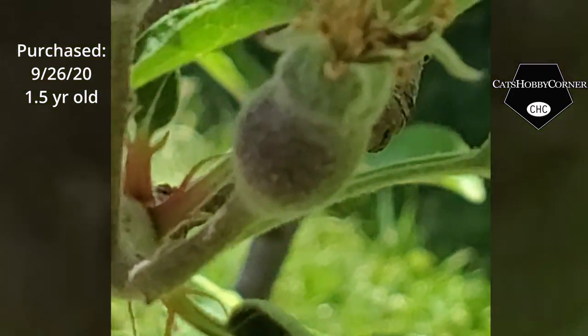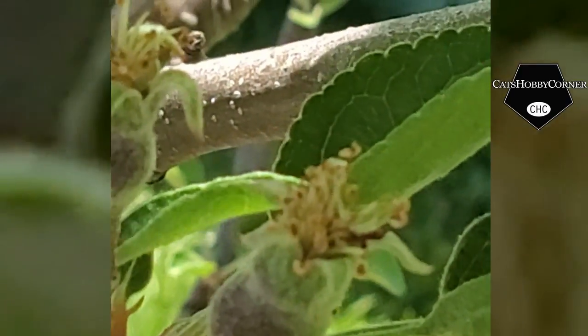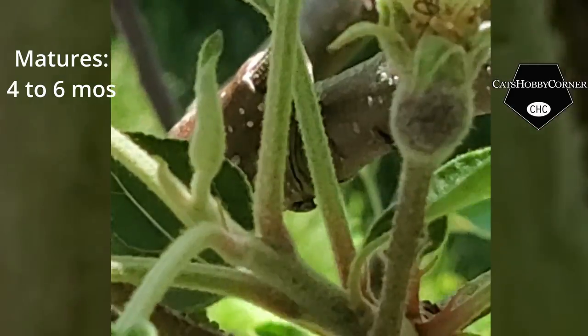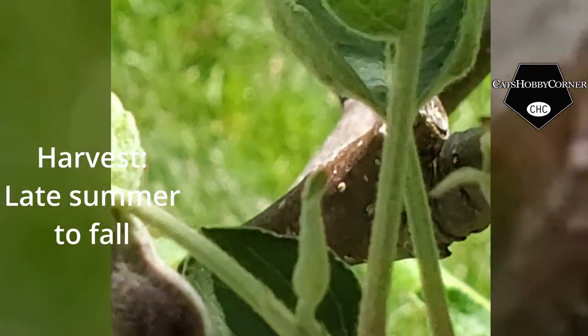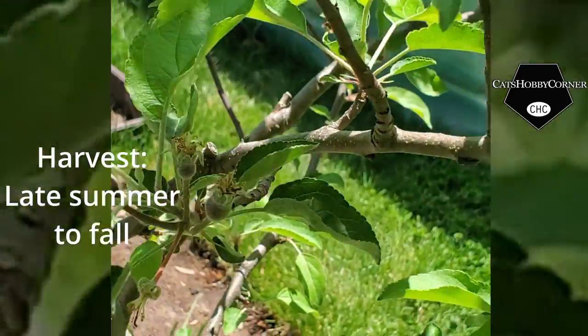I don't know, y'all, we might get some apples. It may have gotten fertilized — pollinated, or whatever the word is. Yeah, I think it's pollinated. So we'll see. Wow.